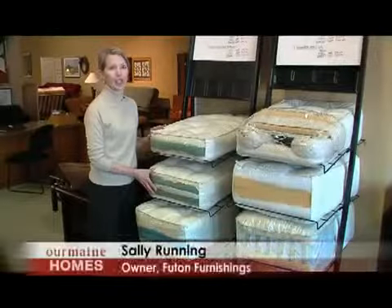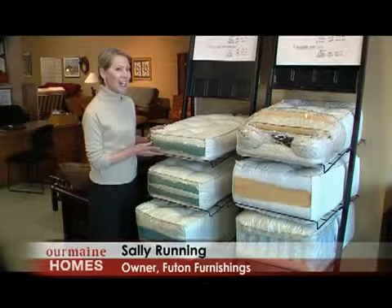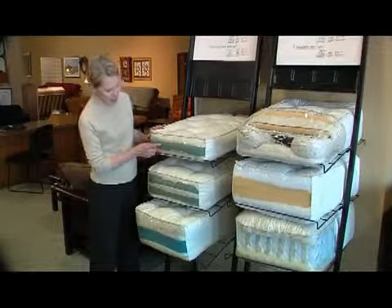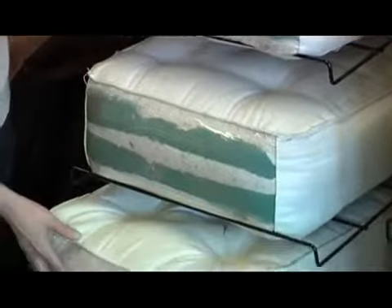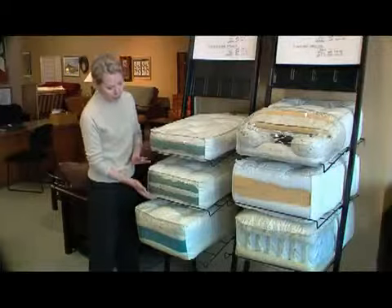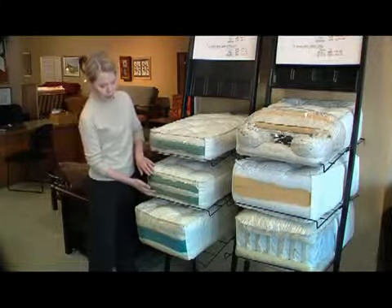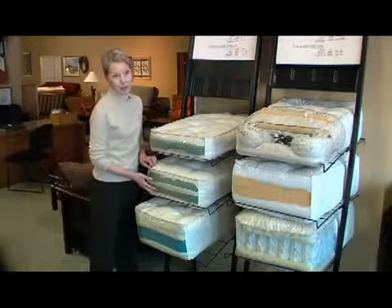If you're thinking that futons are still a lumpy, bumpy dorm staple, think again. Futons have come a long way. Single foams, double foams, quad foams — these are all variations on that classic futon mattress. But the addition of foam cores gives the futon a nice rigidity, holds its shape better and makes you more comfortable.